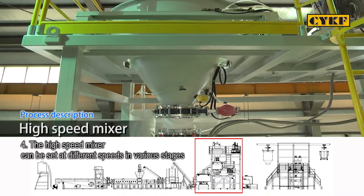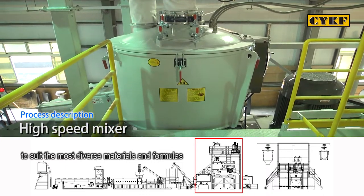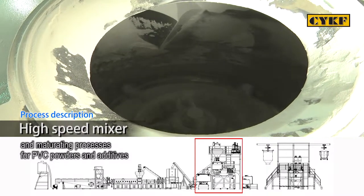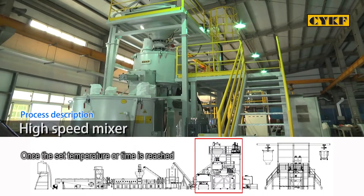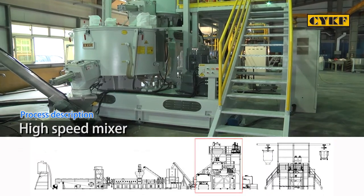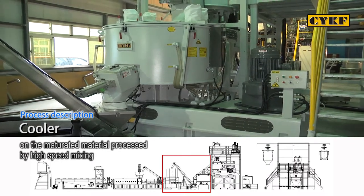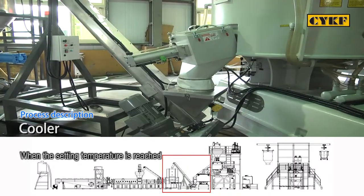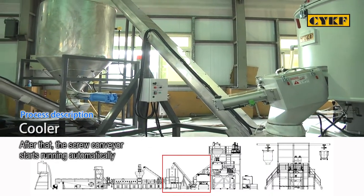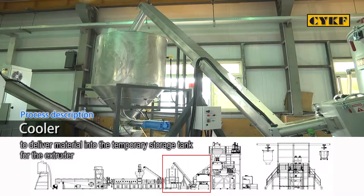The high-speed mixer can be set at different speeds in various stages to suit the most diverse materials and formulas. The mixer provides uniform mixing and maturing processes for PVC powders and additives. Once the set temperature or time is reached, it automatically exhausts material to the cooler. The cooler provides fast cooling on the matured material processed by high-speed mixing; when the set temperature is reached, material is automatically exhausted, and the screw conveyor starts running automatically to deliver material into the temporary storage tank for the extruder.